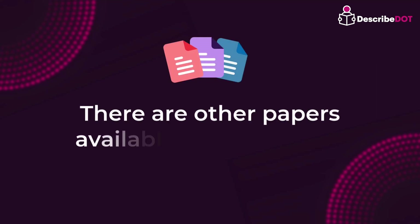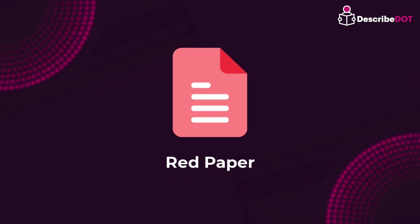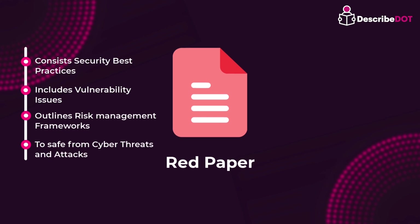There are also other papers that are less popular or may not be of general public interest. These include red papers. Red papers focus on security-related details and mention how to secure a blockchain from various threats. They outline security best practices, vulnerability assessments, and risk management frameworks for any type of cyber threats and attacks.